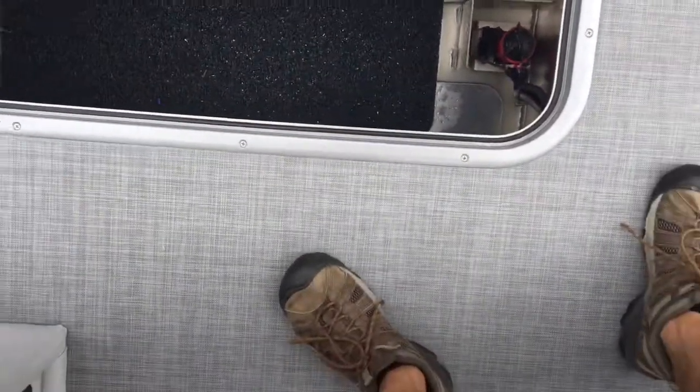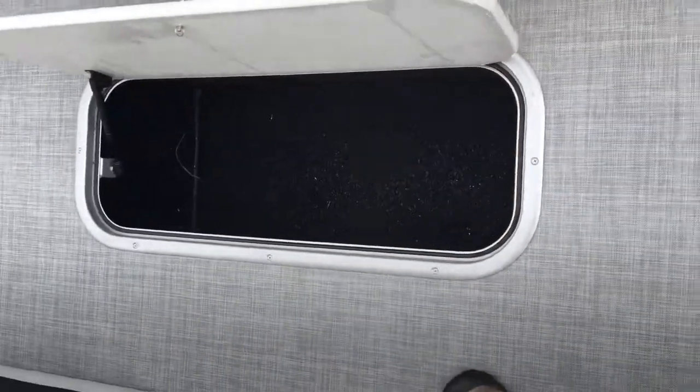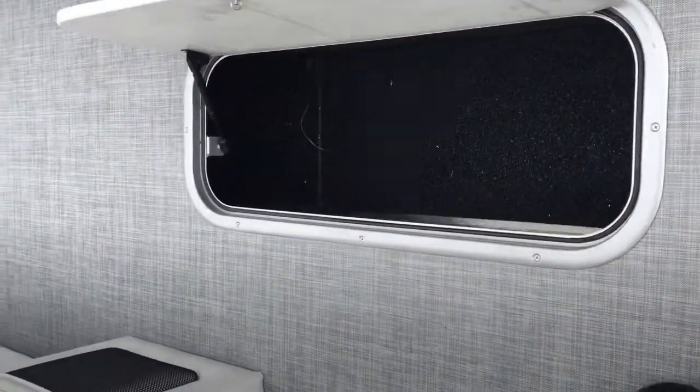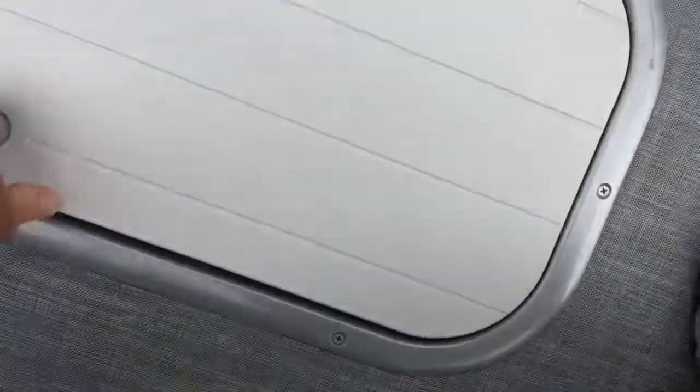The wet storage has a bilge pump in it. When you pull in with wet anchor ropes, skis, or tubes — anything — it doesn't matter, you throw it in this compartment. As you can see, it's huge. I could even fit in there in case of a severe thunderstorm.